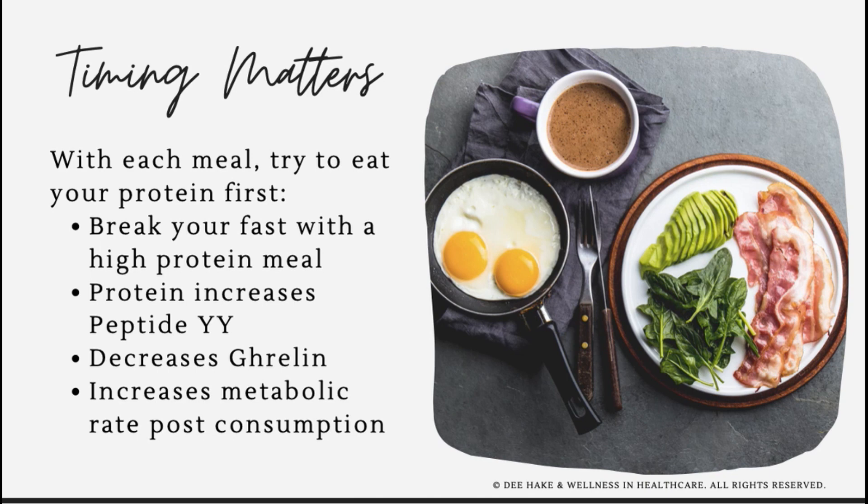Starting your day or opening your eating window with a higher protein meal is a great way to set you up to hit your protein targets. You can easily increase your protein intake during your first meal by including something like a protein shake, adding protein powder to a beverage, making a few extra eggs, or even a side of an egg white scramble.